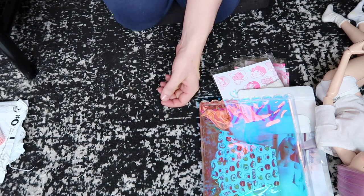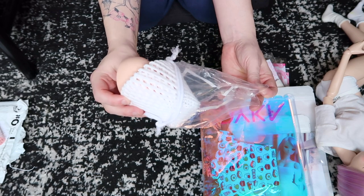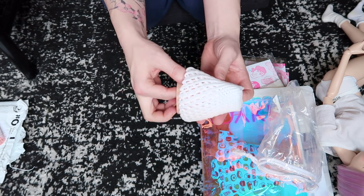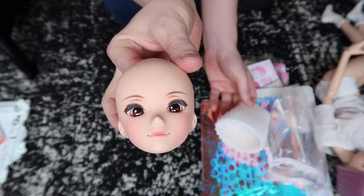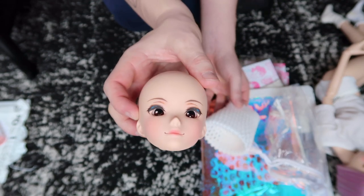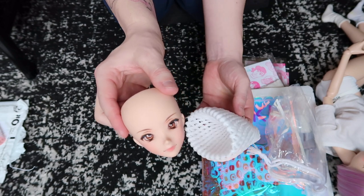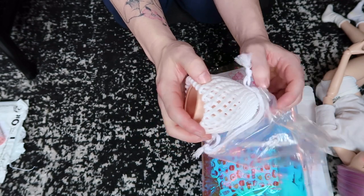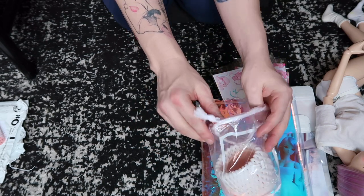I also recently purchased a new Smart Doll head. I got it off somebody from the Smart Doll and Friends group on Facebook. I'm waiting for the body but I just got the head — it's Knowledge. I don't have the original yellow eyes but I do have the brown eyes. I also ordered one of the Chaos wig caps because she didn't come with one. You'll probably see me do a separate video of putting her together and styling her once I get the body later this week.